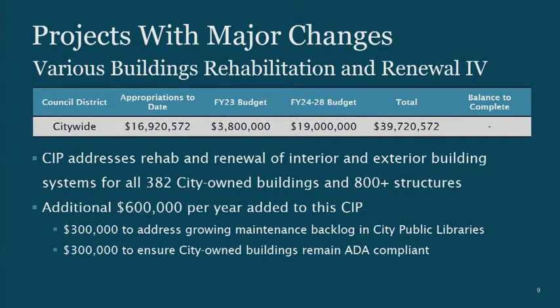That extra $600,000 gives us $300,000 to address a backlog of maintenance and repair items starting to show in our public libraries. We also had an audit done of Americans with Disabilities Act deficiencies — done in the summer of 2019 — looking at 12 facilities. Part of the agreement with the Department of Justice is to go back and survey all 382 of the city's buildings for ADA deficiencies and correct those, which requires additional funding.